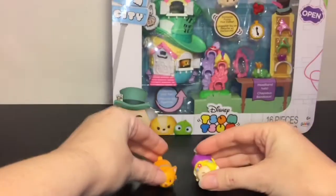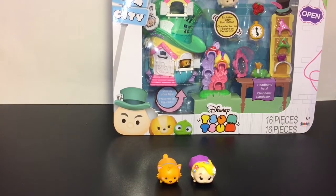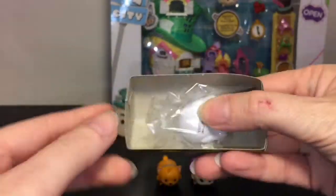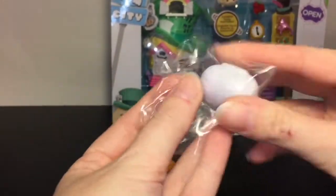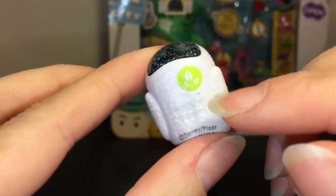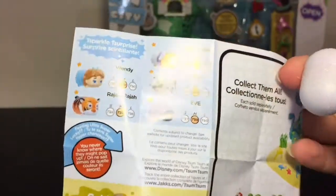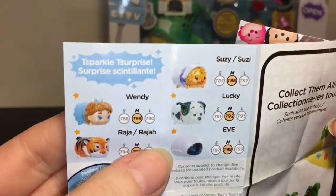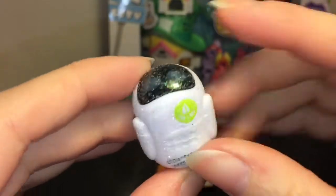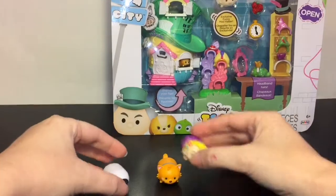He's one of the new ones from Series 10. The mystery figure comes in packaging where when you open it you'll be able to see who you get. And we have Eve from WALL-E — she is a cool glittery one! She is one of the Zoom Sparkle Surprises. How cute is that? She makes for the perfect Zoom Zoom shape — that's awesome!